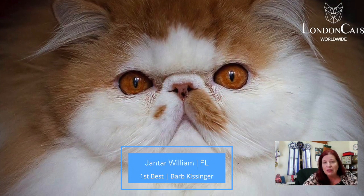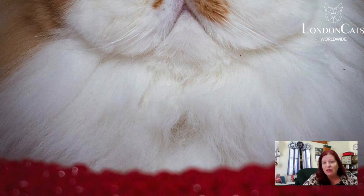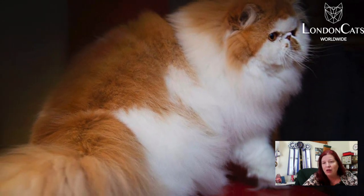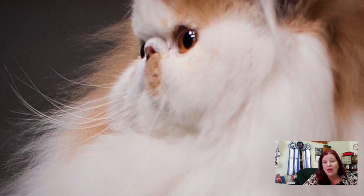But my best today is my best Persian — this red and white, five-year-old male. Again, nice round head. Look at the little rounded ears off to the side. Short cobby body, short little tail. Beautiful condition. Nice straight profile there. And today this Persian is my best Persian and my best cat.